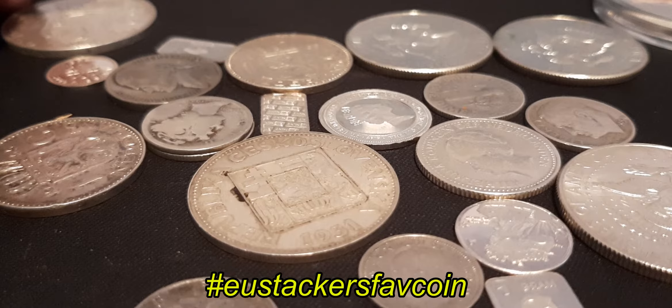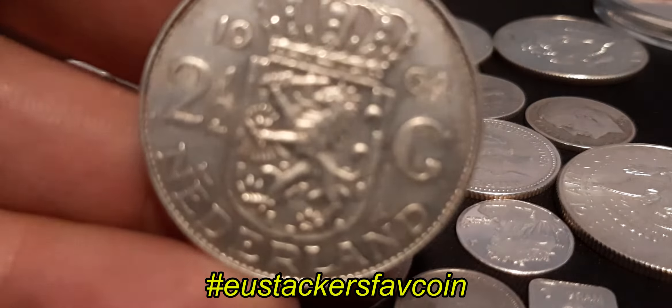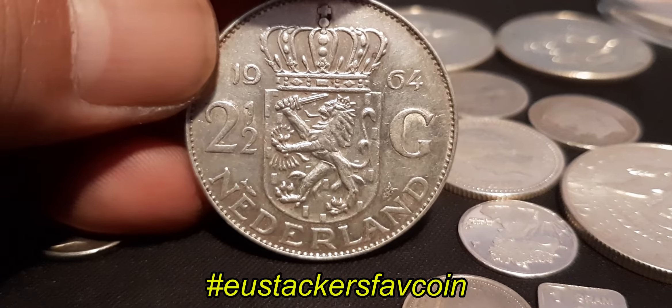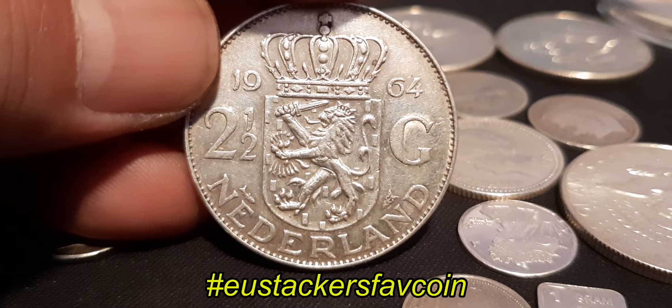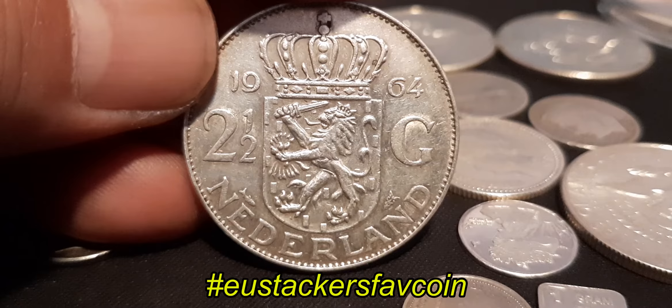I'm mostly collecting silver coins but if I have to choose one of my favorite coins, I think this is one of them. This is the two and a half Gilder from the Netherlands. It reminds me of my childhood — we paid in Gilders in the past. I really like this coin and the design of it.